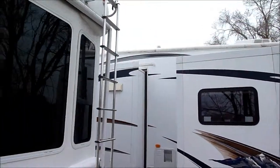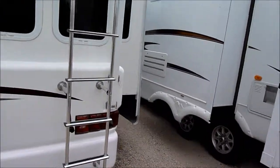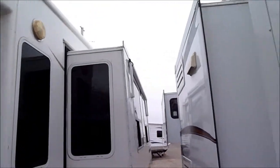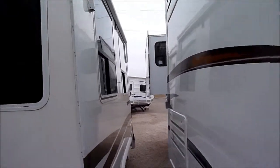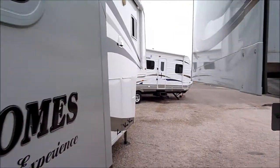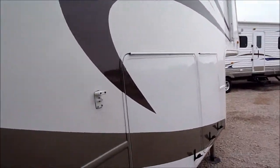There's a rear ladder that detaches so you can put that awning out. It's got window toppers. Coming down this side, this unit does have gel coated sides, so it has a very nice shine to it.